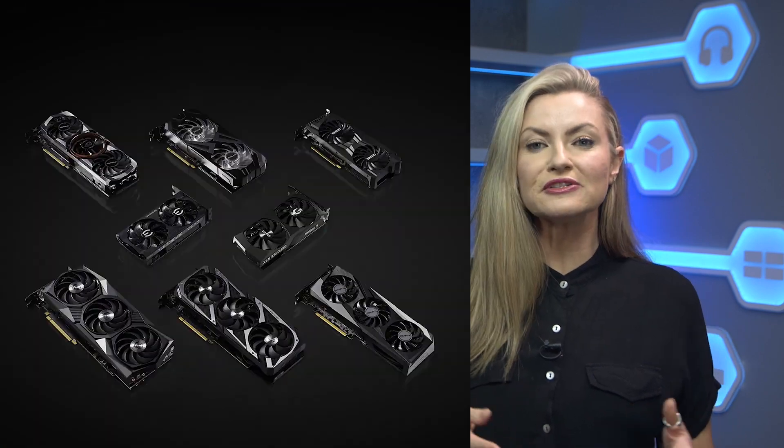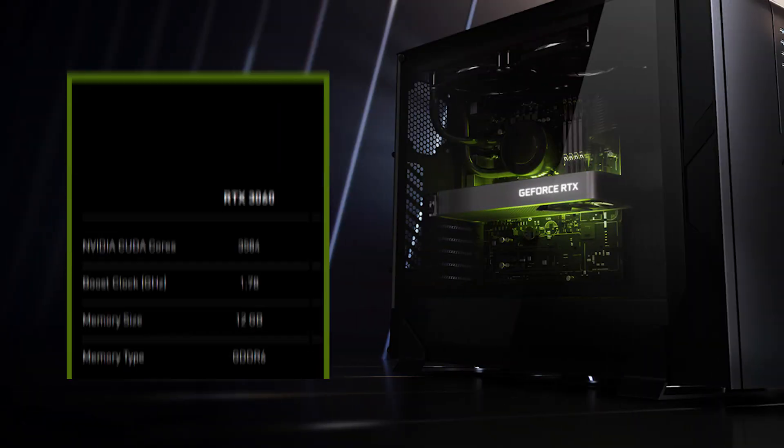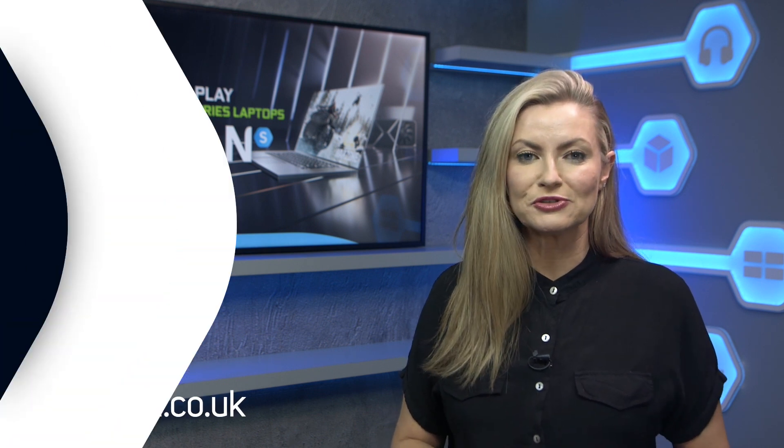The GPU itself has 3584 CUDA cores, plus second gen RT cores and third gen Tensor cores. It also offers a whopping 12GB of GDDR6 memory, making it a great investment as games begin to demand higher memory amounts. It launches in late February with an RRP of $329. You can check out our NVIDIA 30 series webpage for more information and we've popped that link in the description too.